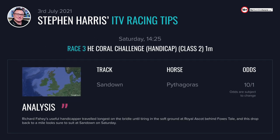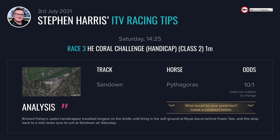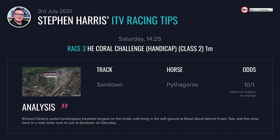Back to Sandown for the 2:25 — a competitive mile handicap. I'm going to stick with Pythagoras here to win for the north. Richard Fahey's useful handicapper shaped really well last time out at Royal Ascot behind Fox's Tail. If you stop the race two furlongs out he was still on the bridle on the soft ground, but he just got very tired and was well beaten in the end. Drop back to a mile here on better ground — Paddy Mathers' booking should go really close.